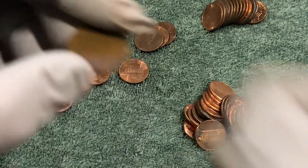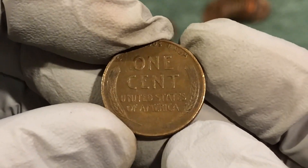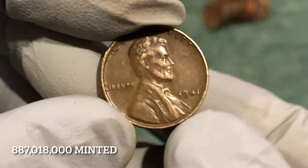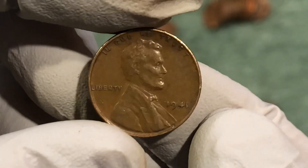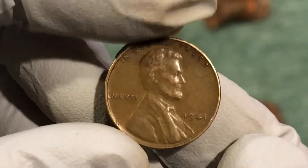Alright, probably about 5 or 6 rolls later, we're on another wheat penny. 1941. I think that's the oldest coin of the day. Still got 15 or 16 rolls to go, so hopefully we'll find a bunch more.